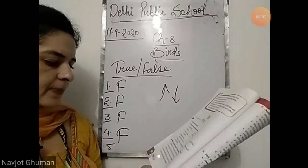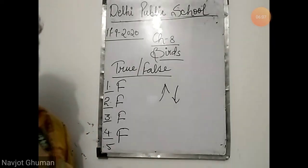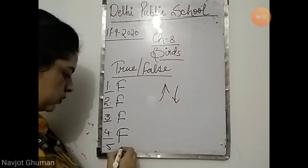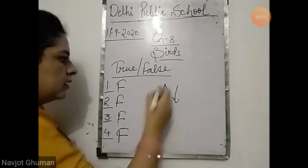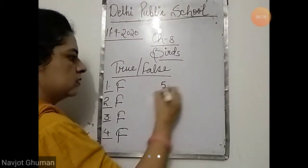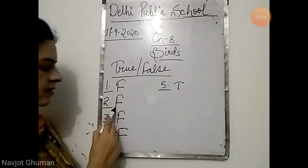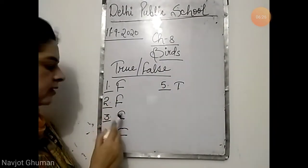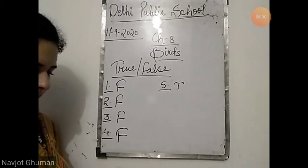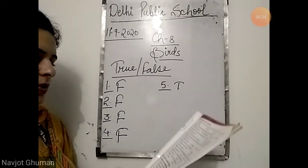Fifth: birds have three types of feathers — that is correct. They have body feathers, down feathers, and flight feathers. That is true. So the answers: first false, second false, third false, fourth false, and fifth is true.